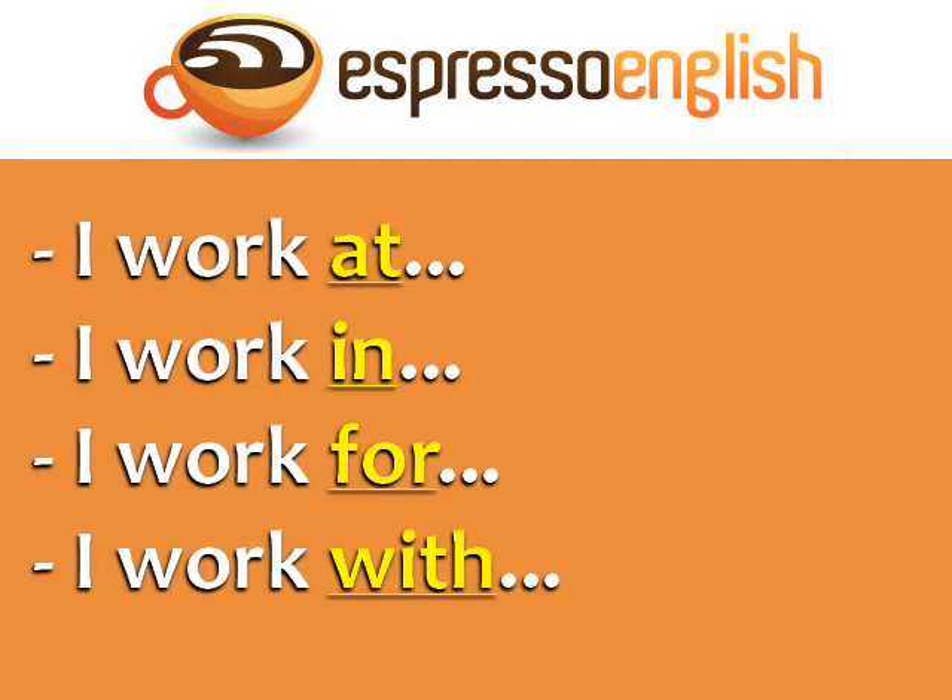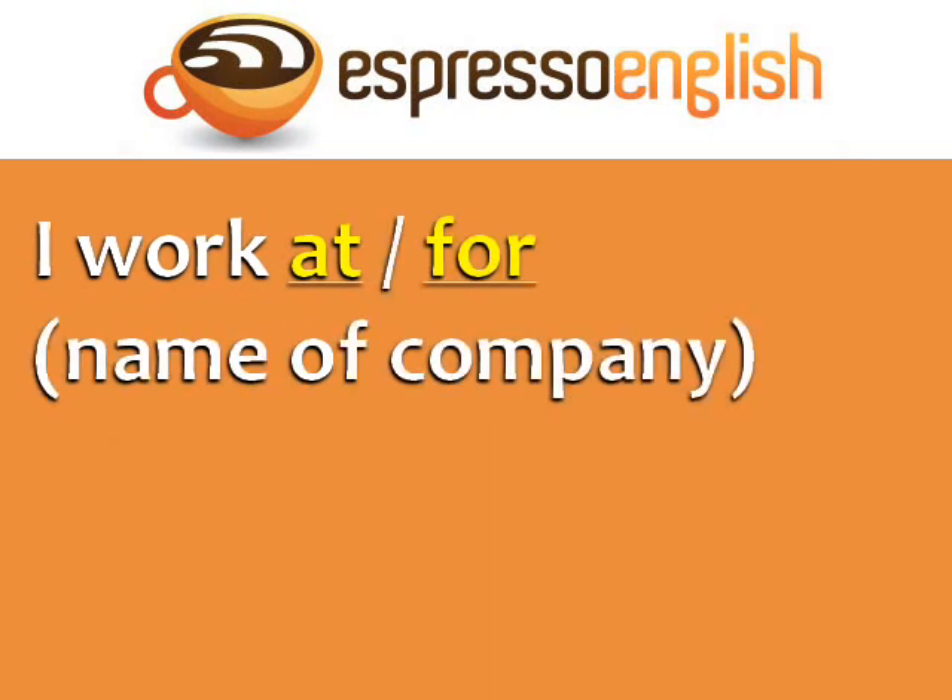The four options are: I work at, I work in, I work for, and I work with. Each preposition is correct in a different context. I work at and I work for are used with the name of the company.